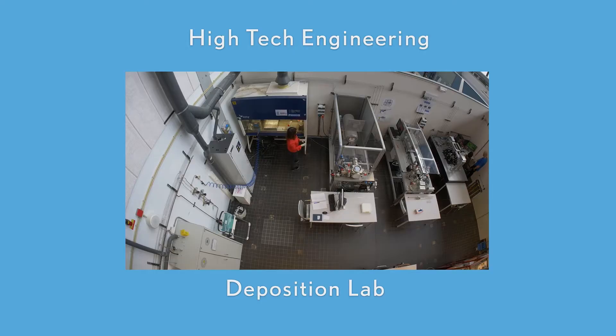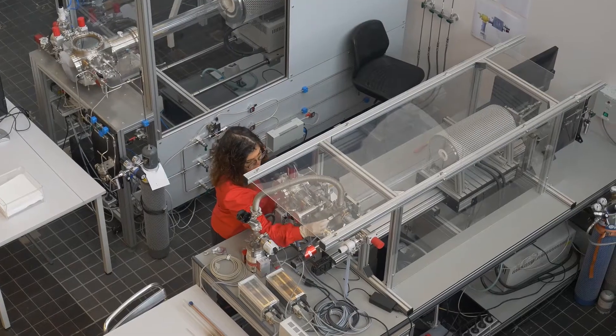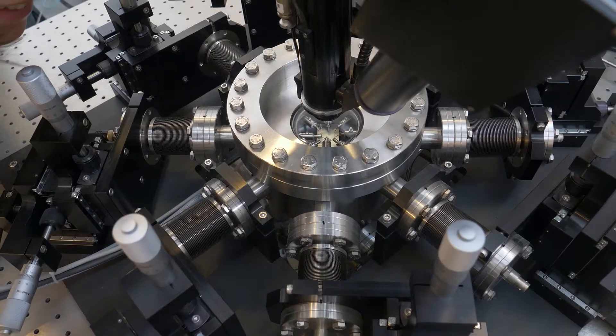Deposition Lab. Here, students study the growth of large flakes of error-free graphene for use in sensors and other engineering applications.